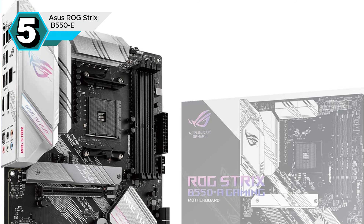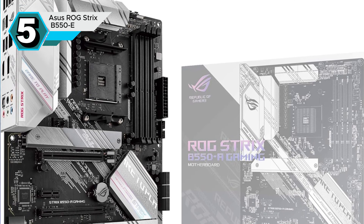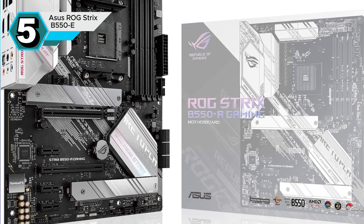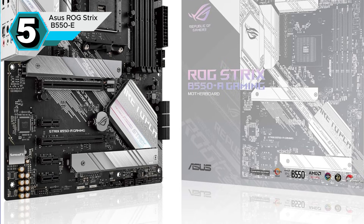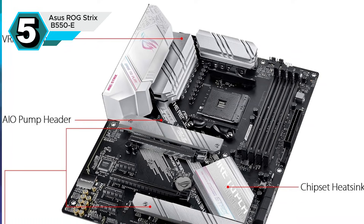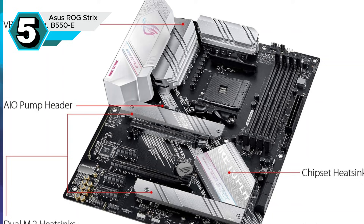The ASUS ROG Strix B550F Gaming is a fantastic choice for budget-conscious gamers who crave power and performance. Despite being part of the older 500-series chipset family, AMD's strategic use of a dedicated PCH chip allows for impressive overclocking and optimization of Ryzen processors. This motherboard boasts a robust 14+2 phase VRM, ensuring stable power delivery even under the most demanding loads.